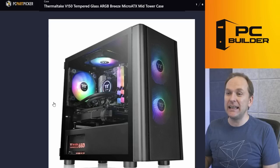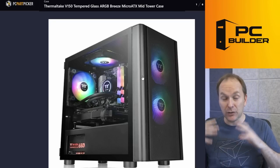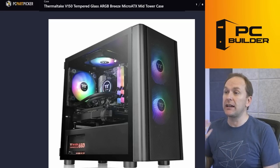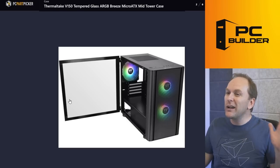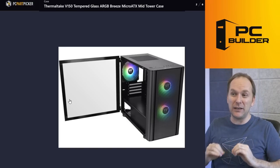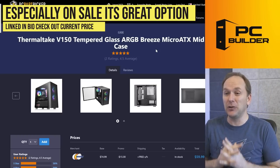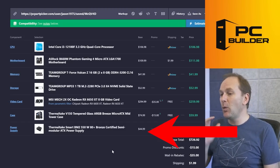For the case — I know you really like your original case, and if you want to spend the extra money go ahead. But I noticed the Thermaltake V150 is on sale right now. It comes with three included ARGB fans, it's Micro-ATX, relatively small, got great airflow, and has that kind of swinging door. For $59 it's an insane value. For the power supply, you happened to pick out the best deal right now — 550W is more than enough for this build.